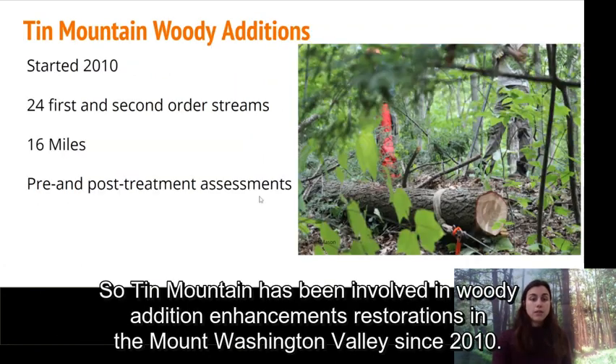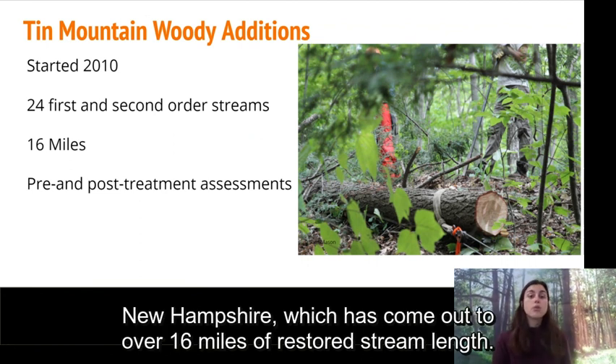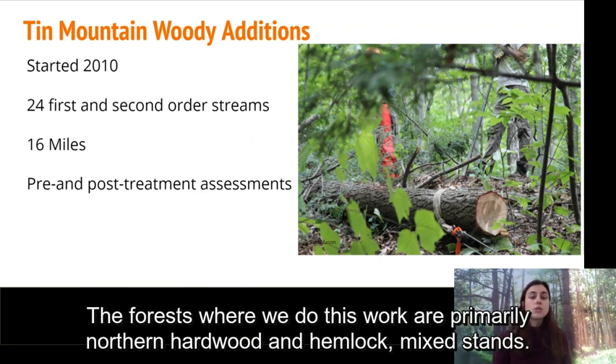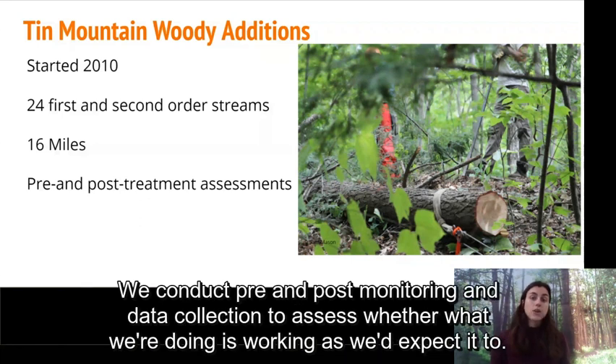Tin Mountain has been involved in woody addition enhancements and restorations in the Mount Washington Valley since 2010. From that time we've conducted assessment and restoration activities on 24 streams in Carroll County, New Hampshire, which has come out to over 16 miles of restored stream length. The forests where we do this work are primarily northern hardwood and hemlock mixed stands. Along with the actual restoration work, we conduct pre and post monitoring and data collection to assess whether what we're doing is working as expected.